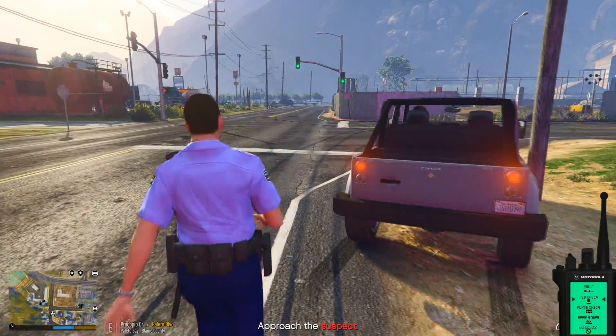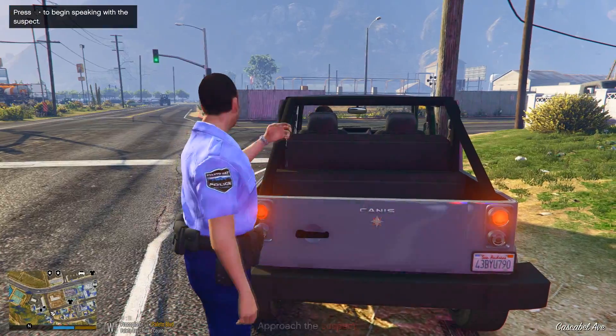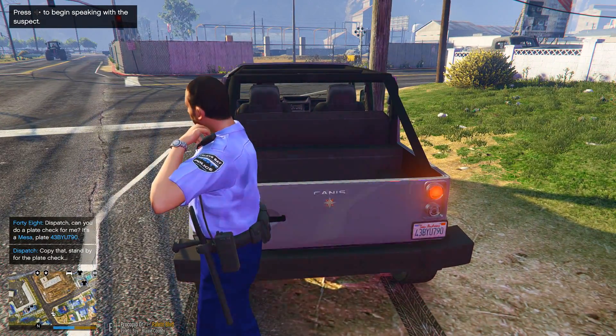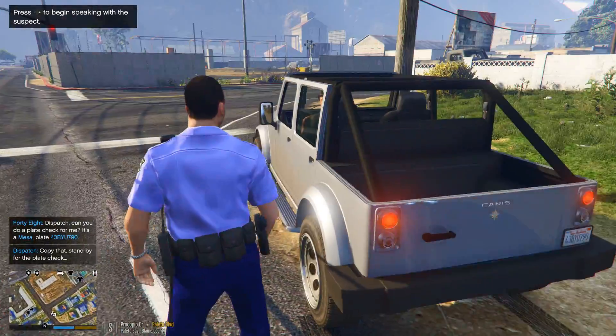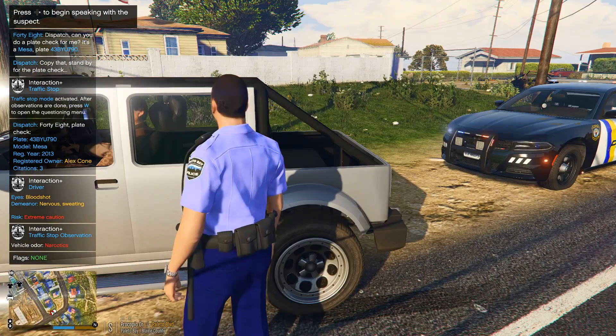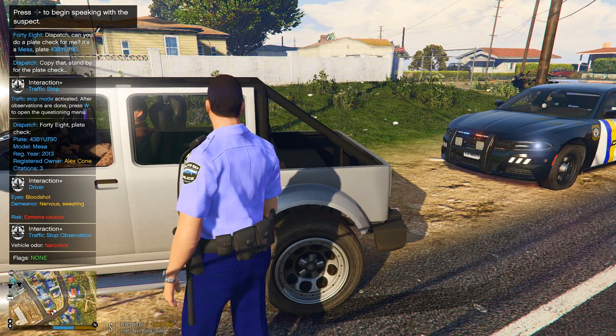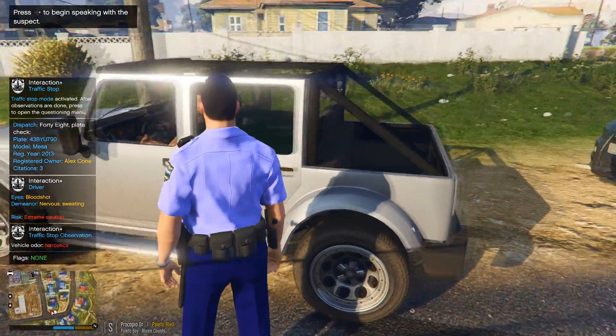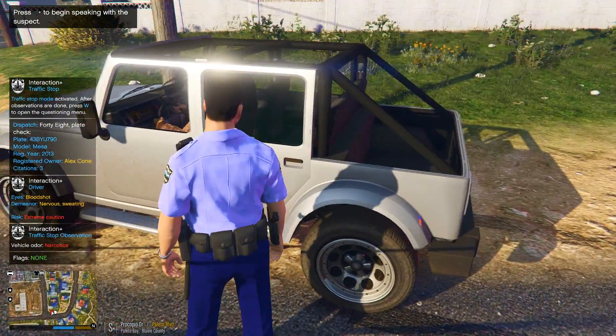All right, we'll run this plate. Give me a read on license plate 4-3, Boy, Yellow, Union, 7-9-0, please. Suspect's license plate 4-3, Boy, Young, Union, 7-9-0 — general 10-99. Bloodshot, nervous, sweating, occupied one time, and the vehicle has an order of narcotics.